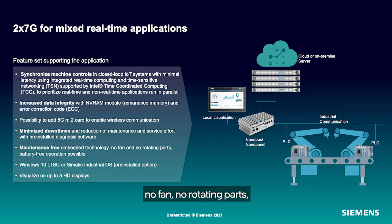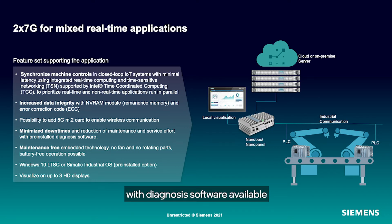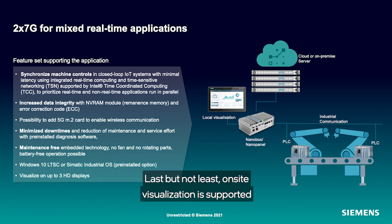The hardware is maintenance-free — no fan, no rotating parts — and battery-free operation is possible when connected to a network. On the software side, we keep the maintenance effort as low as possible with diagnosis software available, and with Windows 10 LTSC and our Debian-based SIMATIC Industrial OS. Last but not least, on-site visualization is supported by the possibility to connect up to three HD displays.